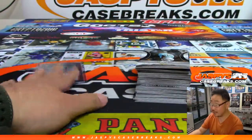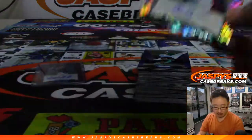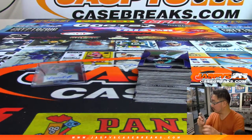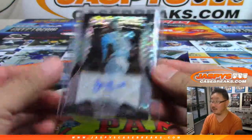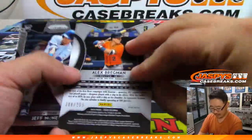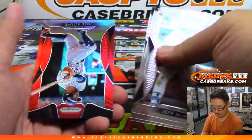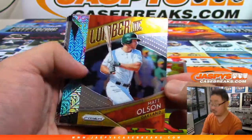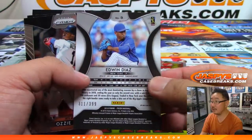I'm looking for two more autographs out here. Oh, there it is. Here's one — Rookie auto — Gabriel Guerrero. Marlon. 58 out of /75.